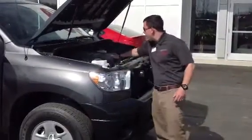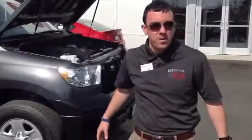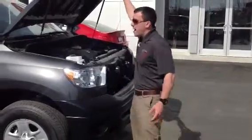Under the hood you're going to see a 4.6 liter V8 generating about 310 horsepower, 327 pound-feet of torque. So you've got plenty of towing capacity, plenty of power, very reliable.